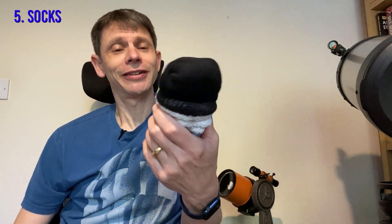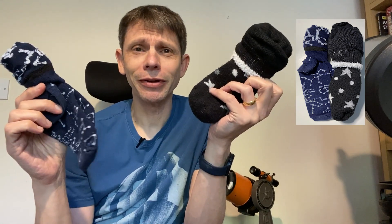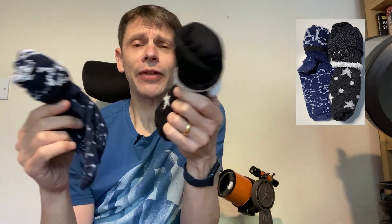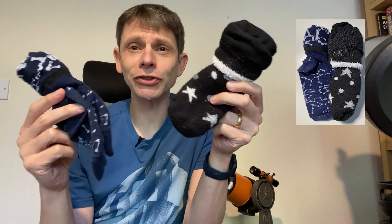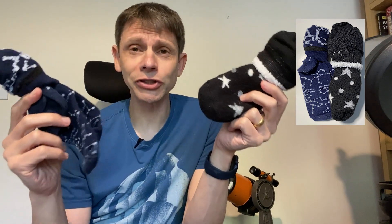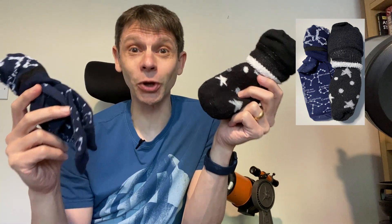Last up is socks — astronomy socks. You can get star socks, constellation socks, socks for men, socks for women. Very cheap, easy to find, lots of options on the internet. Who doesn't need socks? Everyone needs socks. Outside when it's cold and you're looking at the stars, you need socks. Inside when it's raining because you bought some astronomy equipment, you still need socks. So the last item on the list: a gift of astronomy socks.